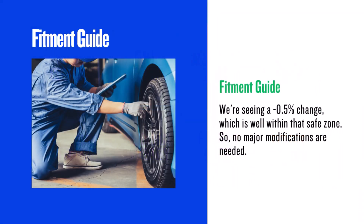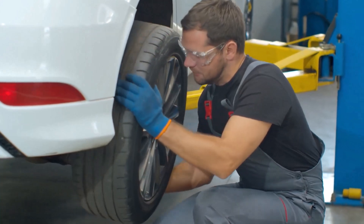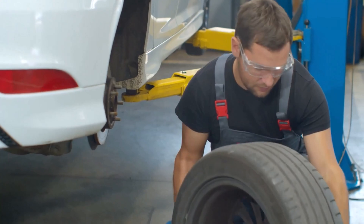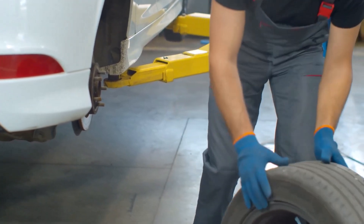First, let's talk fitment. As a general rule, we want to stay within a 3% diameter change when switching tires. In this case we're seeing a minus 0.5% change, which is well within that safe zone, so no major modifications are needed. This is a very safe swap.